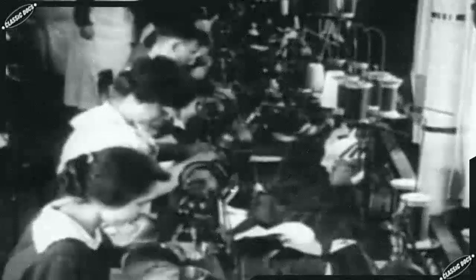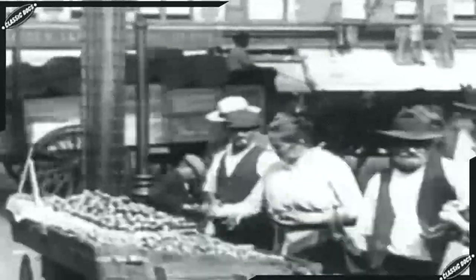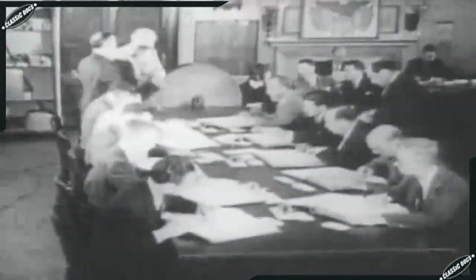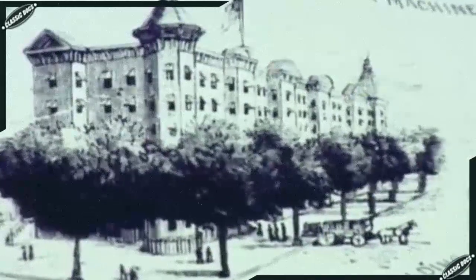In the late 1800s, the idea of a programmable computer was a distant dream, but the American dream was becoming a reality. America was on its way to becoming the world's greatest industrial power. In the second half of the 19th century, America's population increased 35% each decade. America's exploding population began to endanger one of its great institutions — the American Census. The crisis reached a head in 1887; the Census Bureau was still hand-tallying data from the 1880 census.